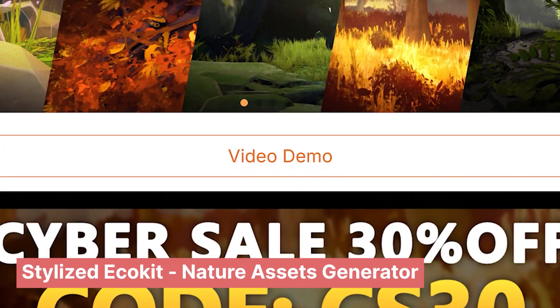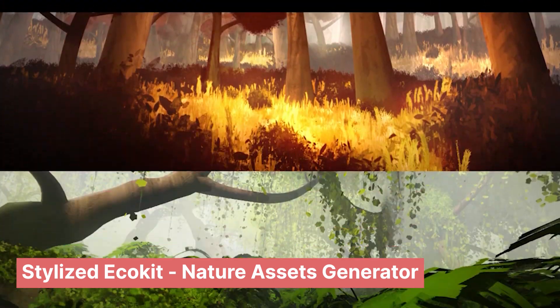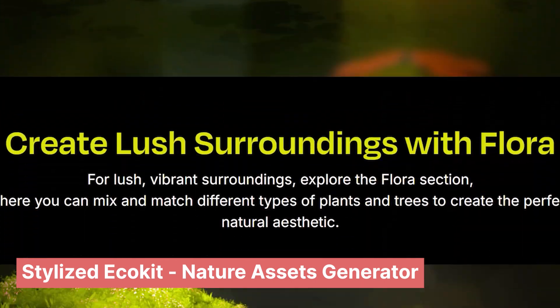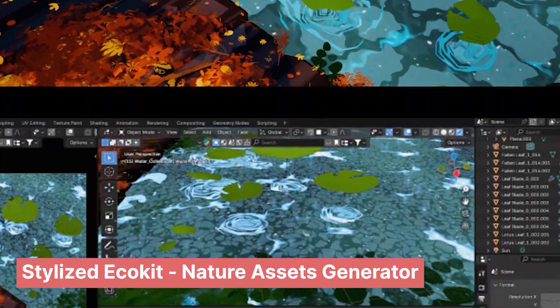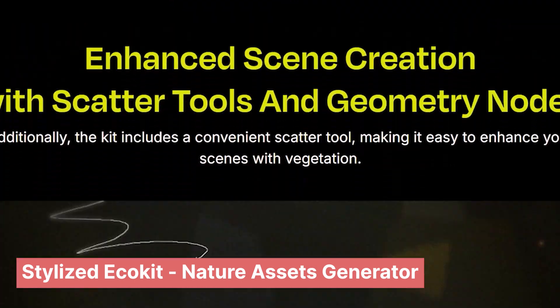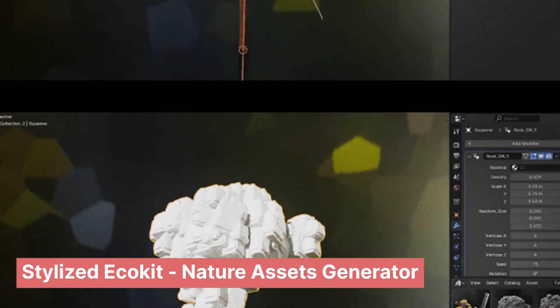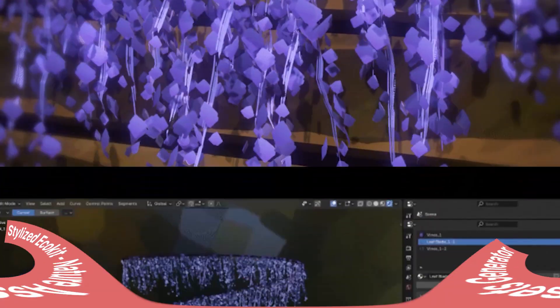Starting with the Starized Echo Kit, a collection of starized nature assets including trees, grass, rocks, water and other dimensional generators. Starized art is going to be a hot item the coming year with the success of series like Arcane, so expect a lot of demand in that style. This Starized Echo Kit will help you create a lot of starized art in just a few minutes.